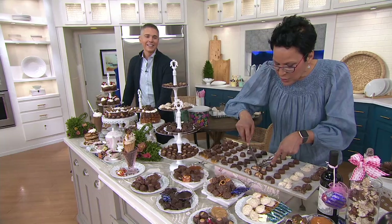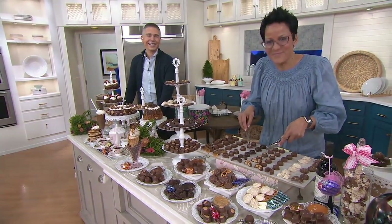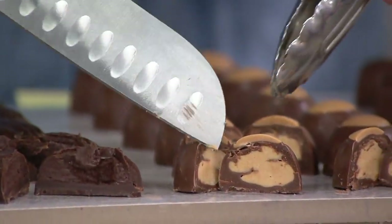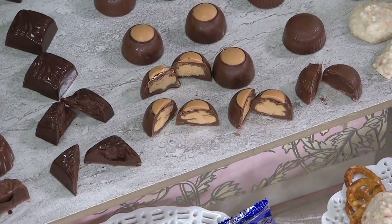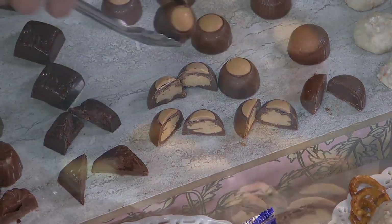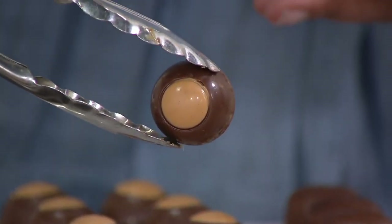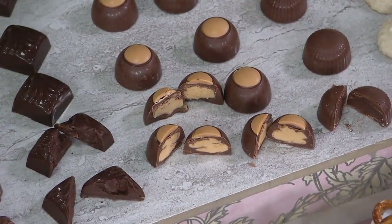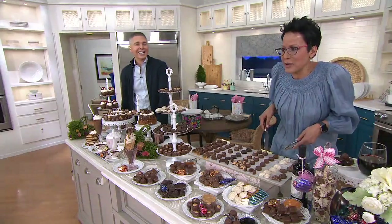Tell us about the legendary Buckeye. We are in the Buckeye state of Ohio. We actually have a state tree called a Buckeye tree, and a Buckeye nut comes off that state tree — it looks just like our peanut butter Buckeye. That's not just a dollop of peanut butter on top; that peanut butter fudge runs all the way through that piece. What a perfect marriage of milk chocolate and peanut butter.